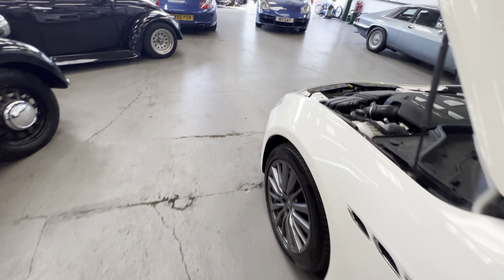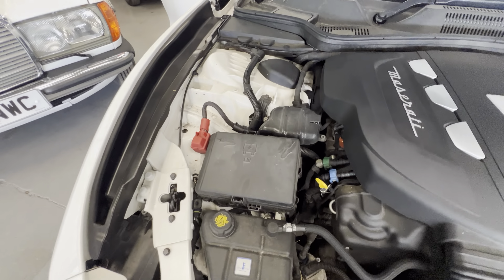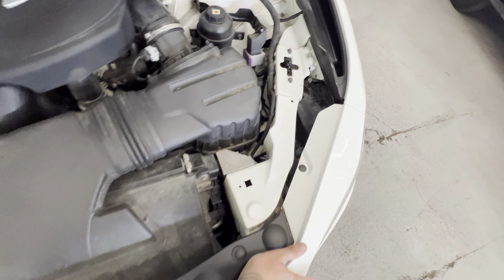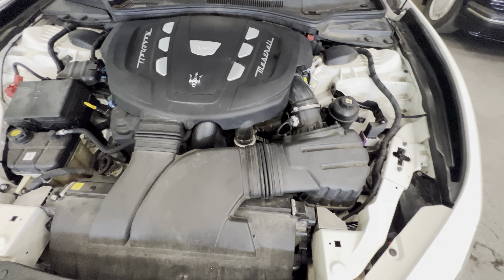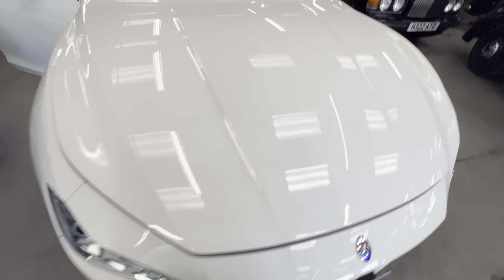Have a look at the engine bay — as I say, check the description and we'll detail the service spec and all that. All nice and clean in here, no sign of any corrosion. It could do with a good wipe down, but it's a modern car that's been in daily use — exactly what you'd expect.